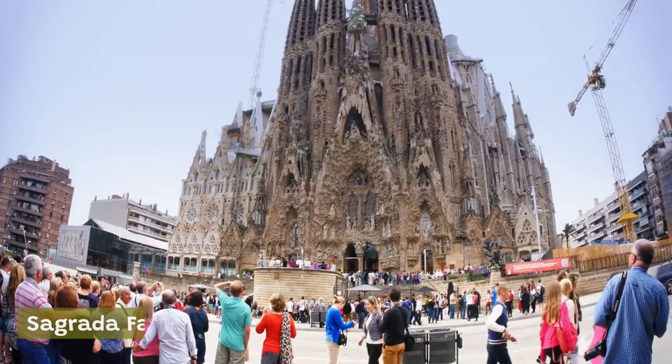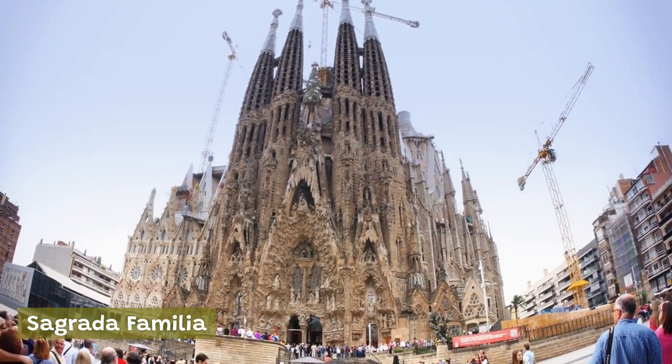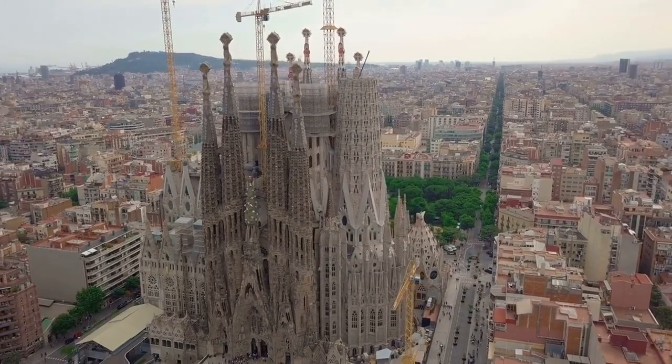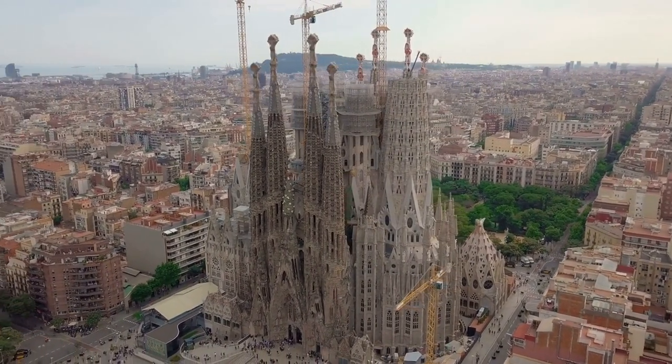Sagrada Familia: one of the most famous landmarks in Barcelona, the Sagrada Familia is an awe-inspiring basilica designed by the legendary architect Antoni Gaudí. Its stunning towers, intricate facades, and stunning stained-glass windows make it one of the most visited tourist attractions in the city.